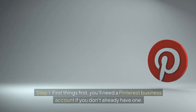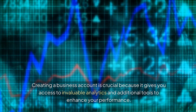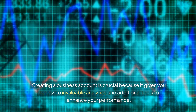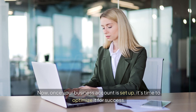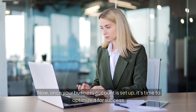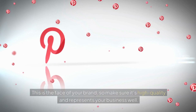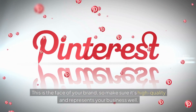Step 1. First things first, you'll need a Pinterest business account if you don't already have one. Creating a business account is crucial because it gives you access to invaluable analytics and additional tools to enhance your performance. Once your business account is set up, it's time to optimize it for success. Begin by uploading a professional profile picture — this is the face of your brand, so make sure it's high quality and represents your business well.